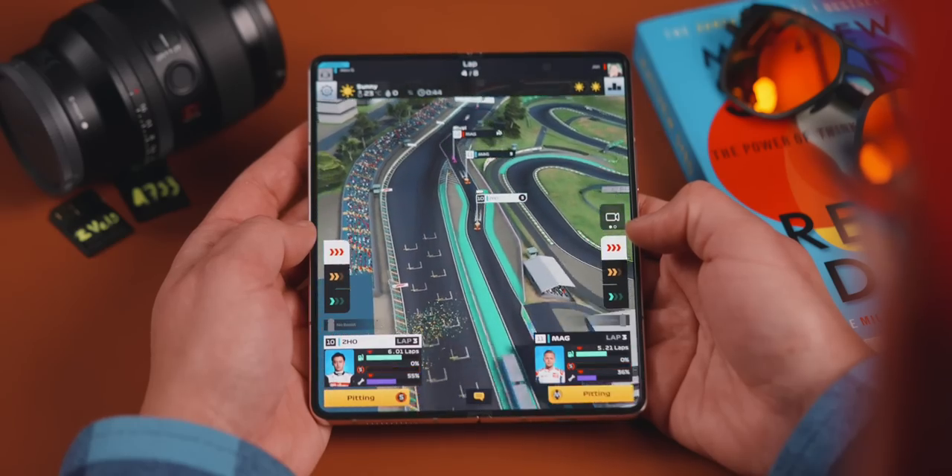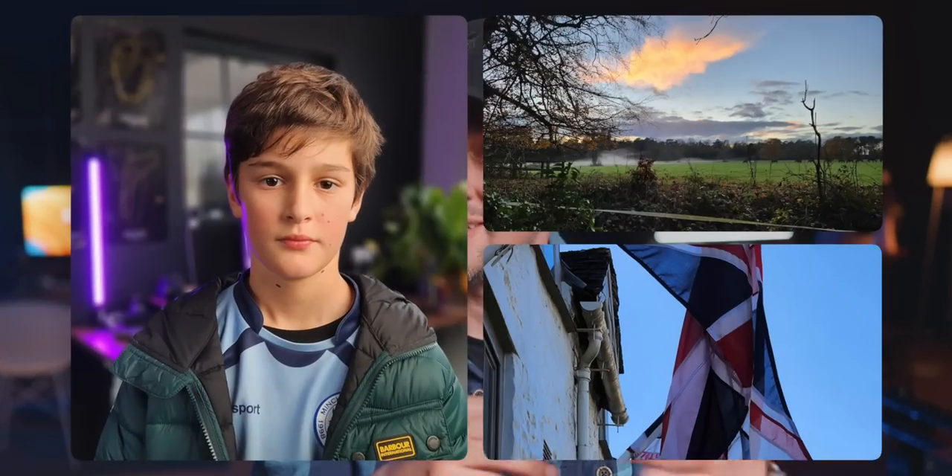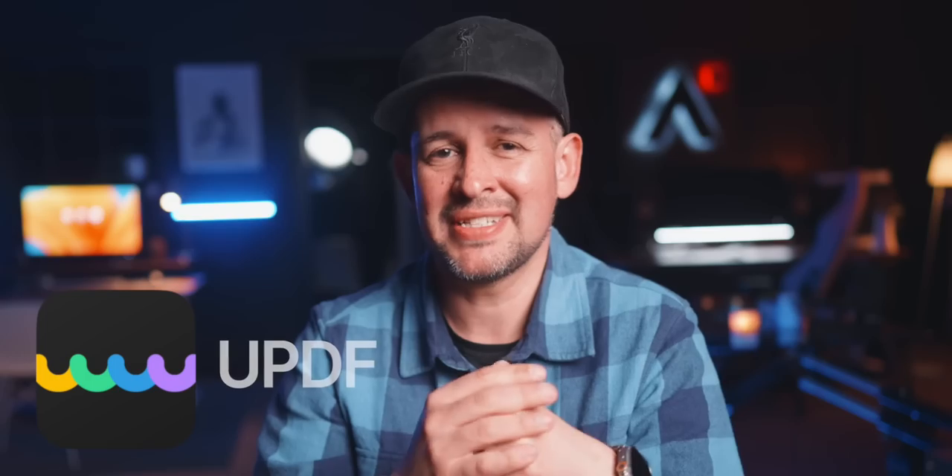I have found some really good apps, and I'll share that in our best apps for the Fold in a separate video I'm working on. Before we talk about the next improvement — which is the most important one for me, which is the camera — let me share with you just this one fantastic app by today's sponsors, UPDF.